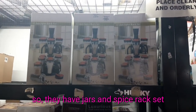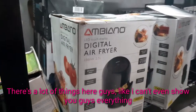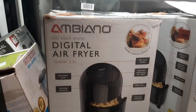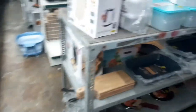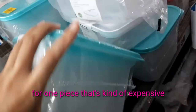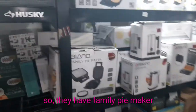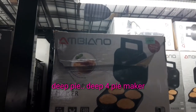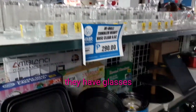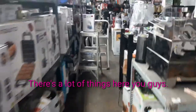They have jars and a spice rack set for 1,500. There's a lot of things here — I can't even show you guys everything, but I'll try to show as many as I can. Personal blender — I don't see the price. Air fryer — we just got an air fryer today. Rectangular modular canister, almost 600 for one piece. Family pie maker — the deep 4 pie maker is 1,300. They also have glasses and tumblers.